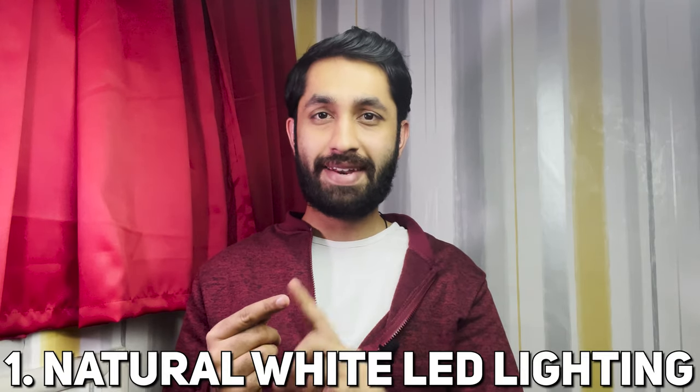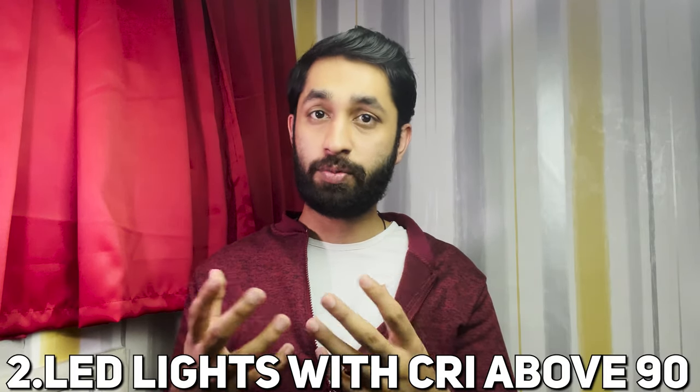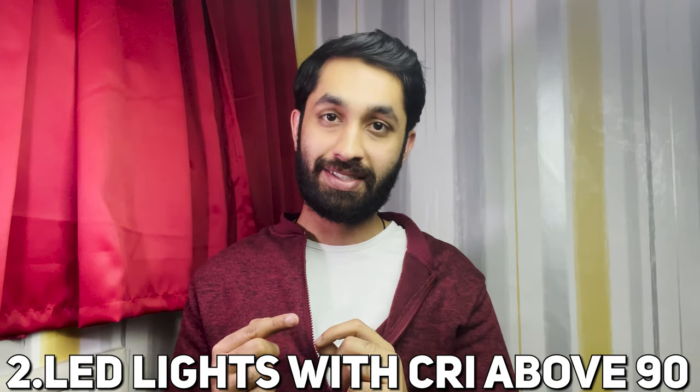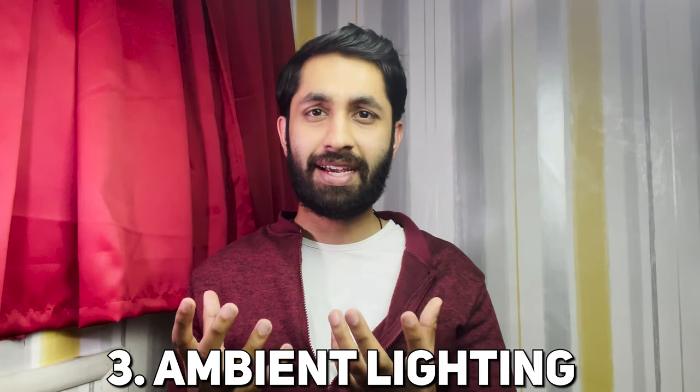So the three main things to take away from this video: number one, natural white LED lighting, because it mimics daylight. Number two, find LED light bulbs or LED lights which have a CRI colour rendering index above 90. And lastly, try and go for lighting which has an ambient quality to it. There was research in London where a group of students had ambient lighting around them and their test scores improved by three times as much in comparison to when they were in a normal classroom with poor lighting.